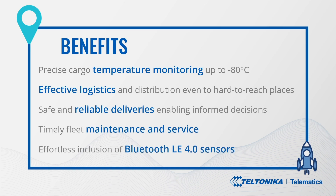Effortless inclusion of BLE sensors, adding temperature monitoring functionalities easily and swiftly for current users of our telematics solutions.